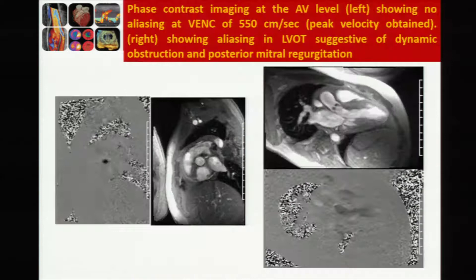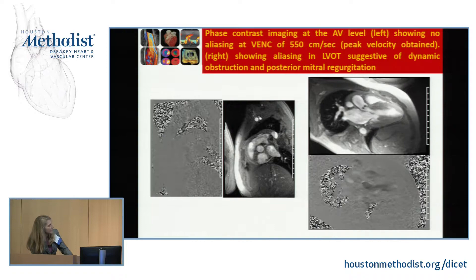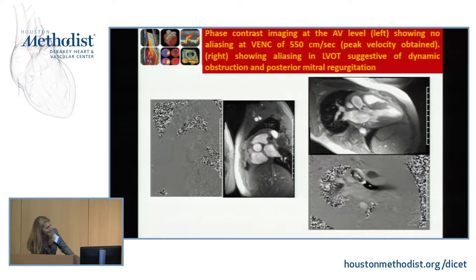This is phase contrast imaging. On the left-hand panel, because there is no aliasing at 550 centimeters per second, that is the peak velocity across that valve. On the right-hand panel, there is aliasing in the left ventricular outflow tract, showing a dynamic obstruction. You can also see the regurgitant posterior mitral regurgitant jet.